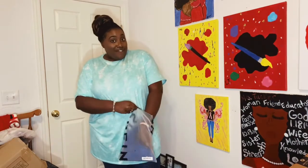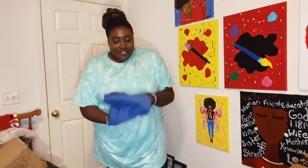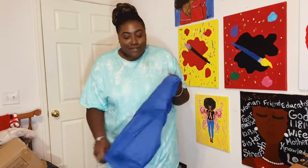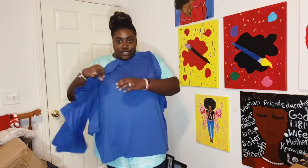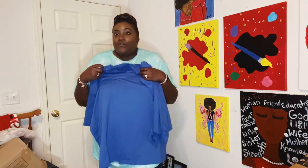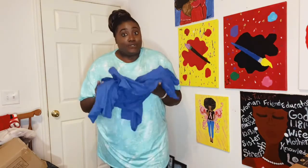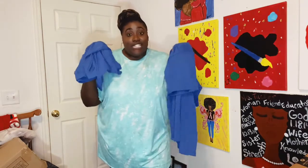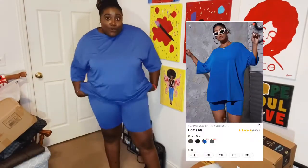Let's get into the next outfit! This one is blue — people usually say I look good in blue so I always try to get something with blue in it. This is another coord — it's a plain t-shirt set that comes with biker shorts and a matching tee. I wanted something comfortable to lounge in, and the material feels great. Hoping it looks as good as it feels. I am loving this blue coord — it is so comfortable!